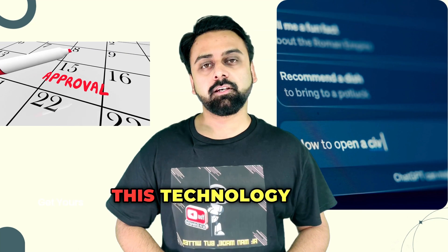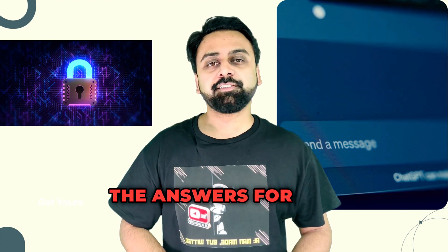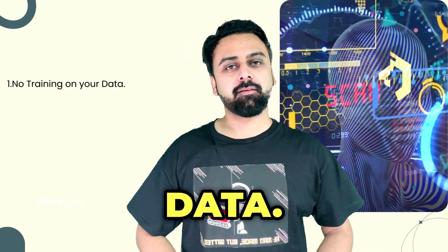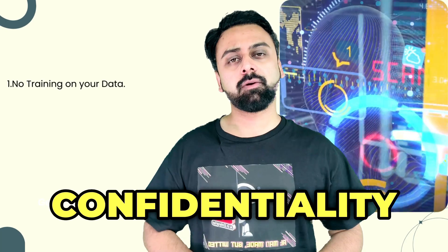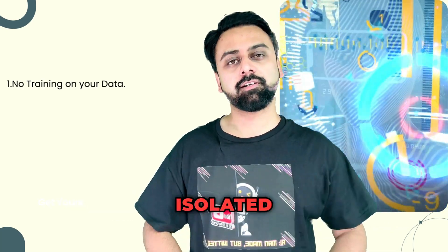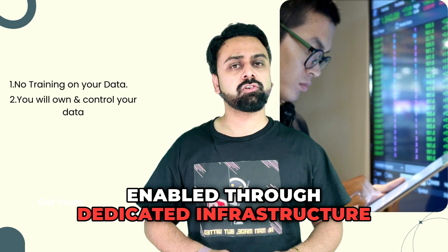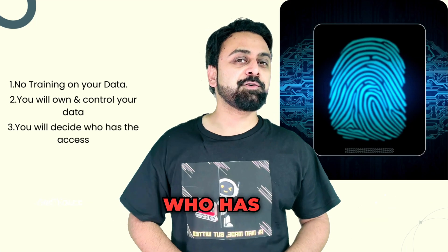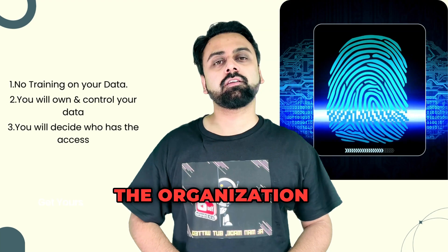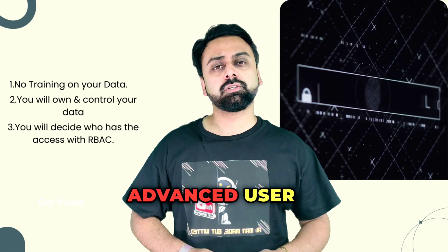But how will security teams approve this technology for enterprise use? The only way it will gain approval is if OpenAI can convincingly prove its data security. First, no training on your data — ChatGPT for Enterprise ensures your data isn't used to train models, preserving privacy within secure isolated environments. Enterprises will have complete ownership and control over data, managing storage, access, and usage policies. Businesses will also dictate who has access, using role-based access controls and advanced user authentication mechanisms.